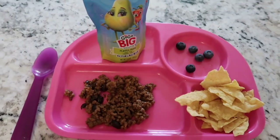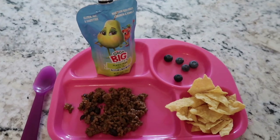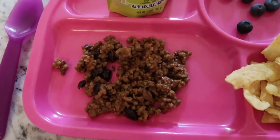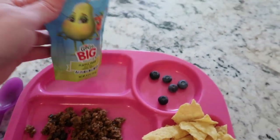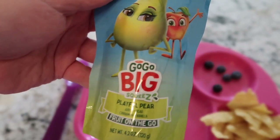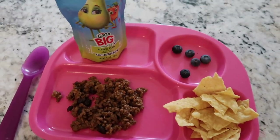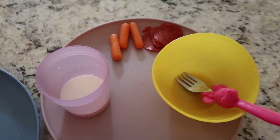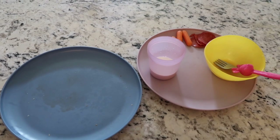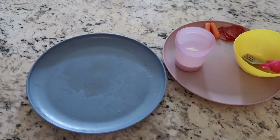Moving on to Mark on Thursday. He had some leftover taco meat with beans, some tortilla chips, a few blueberries — we're working on blueberries — and a pear GoGoSqueez pouch, which he loves. The big kids ate most of everything; Lucy just had a little bit left. Mark ate most of his too. And with that, let's move on to Friday.